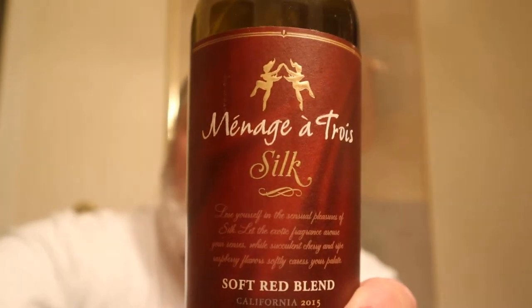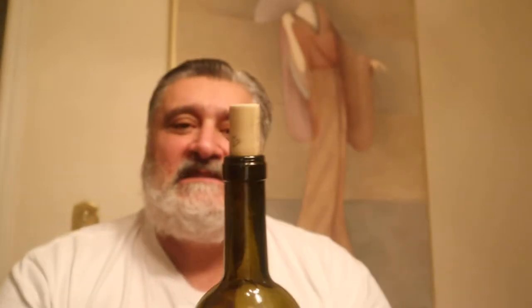Ménage à Trois Silk — take a nice look at that red blend. The label tells us: soft red blend, California 2015, gently pressed, delicately aged. The ABV is 13.5% and it's a combination of Pinot Noir, Malbec, and Petit Syrah — it's nice that they list that. A nice blend.